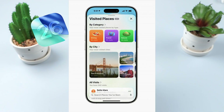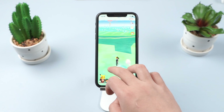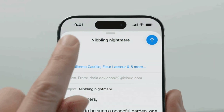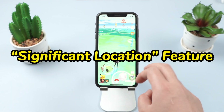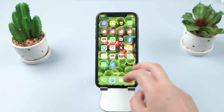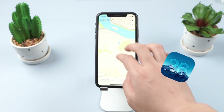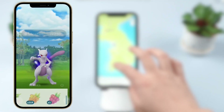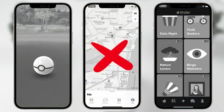iOS 26 has changes for location control, privacy-related, and other feature permissions. You may have noticed that you can't change the location of your device after updating to iOS 26, and it's probably related to the significant location feature that was added. If you're having trouble modifying the location of your device — whether for Pikmin, Find My, or any other social or dating apps — then you must read on.